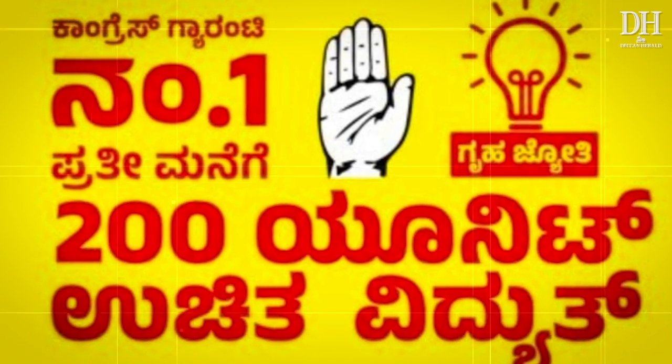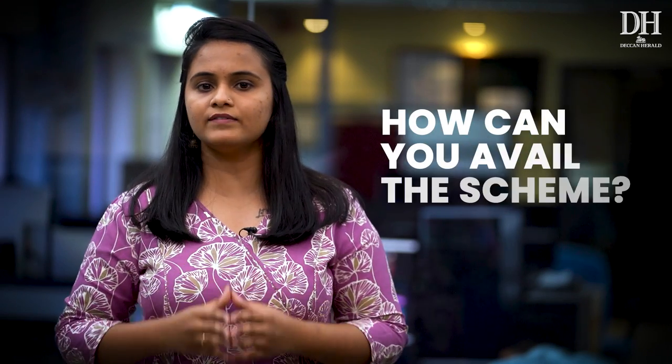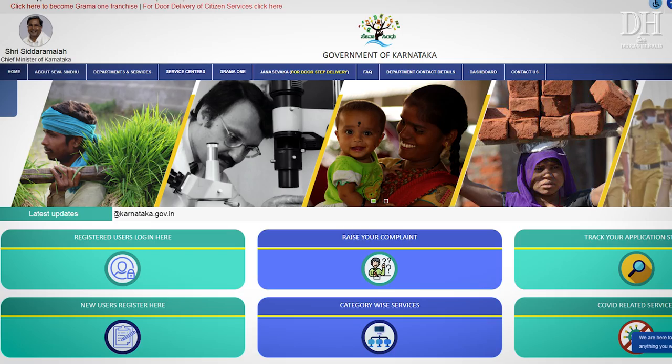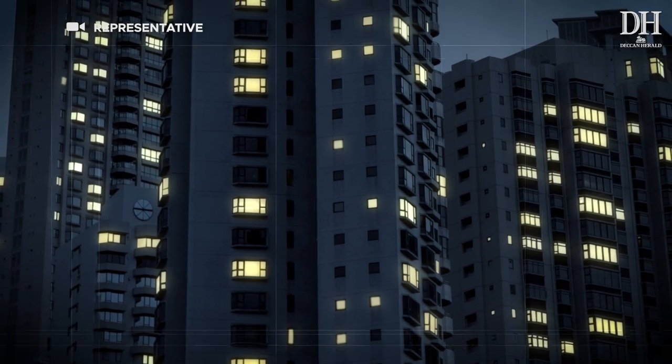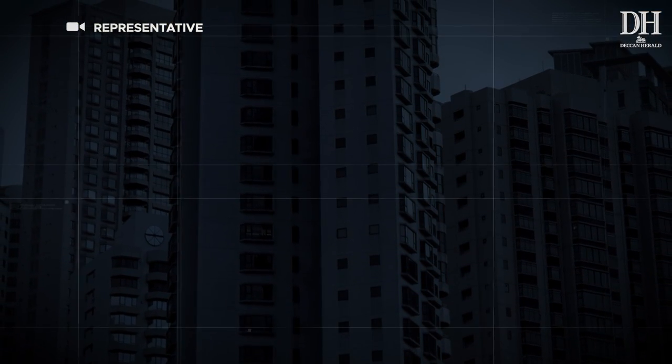The Grahat Jyoti scheme is applicable only to domestic connections, and the order does not mention anything about the inclusion of new buildings yet. To avail the scheme, you will have to apply on the Seva Sindhu portal — the dates to register are yet to be announced. Each beneficiary will be given a customer ID or account ID and will have to link their Aadhaar mandatorily. Remaining electricity bills till June 30th should be cleared within 3 months, failing which it will lead to disconnection of electricity. The meter reading will be done mandatorily every month.